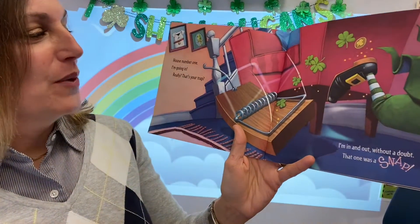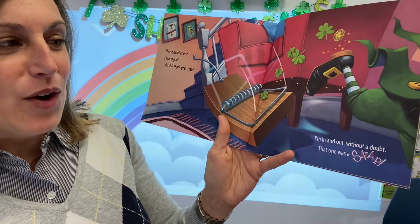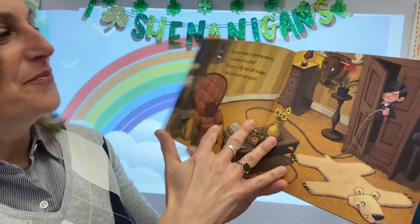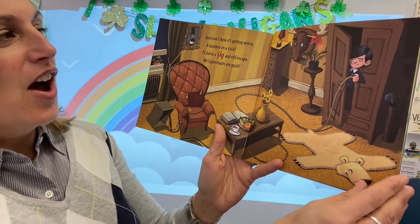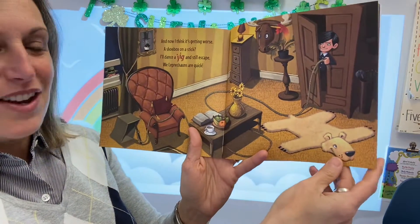House number one, I'm going in. Really? That's your trap? I'm in and out without a doubt. That one was a snap. The kiddos are trying. And now I think it's getting worse. A shoebox on a stick. I'll dance a jig and still escape. We leprechauns are quick.